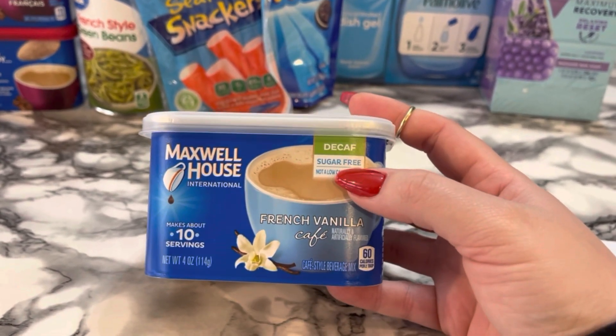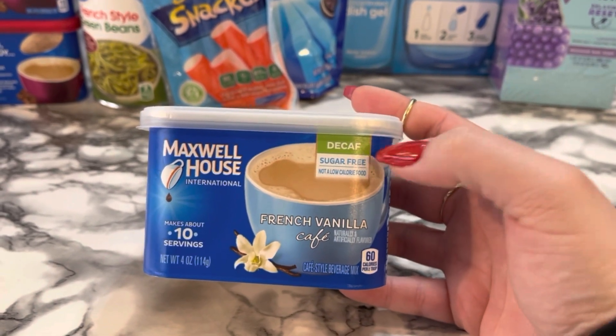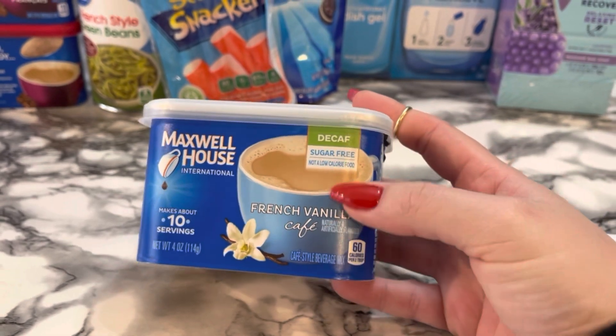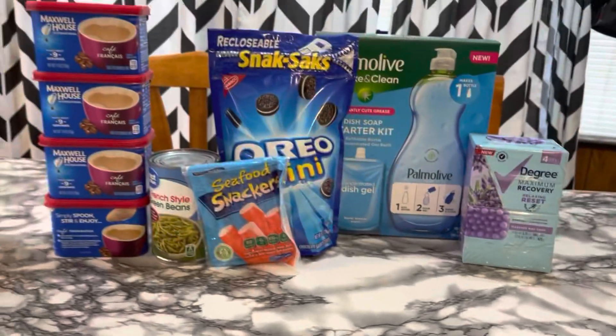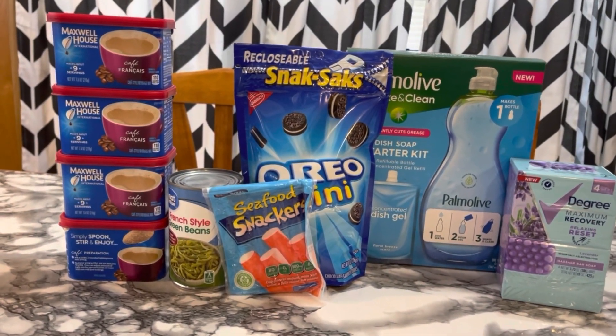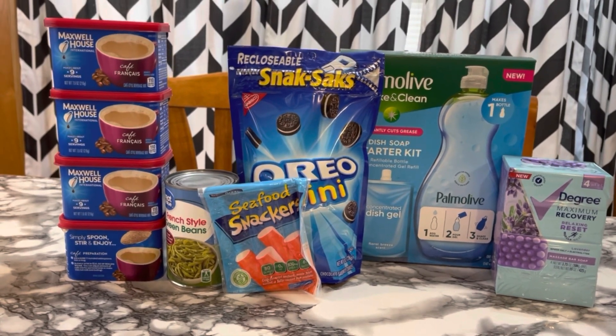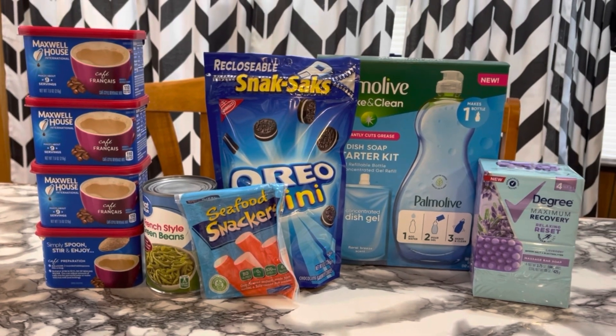I was super happy to see sugar-free, but why does it have to be decaf? I was pretty disappointed about that. This is the only sugar-free one but it's decaf. Still a nice moneymaker on those though — I'll probably give them to my mom to take to work because a lot of times they get hit with mandatory overtime and have to work 16 hours straight. So I think I'm going to give those to my mom.